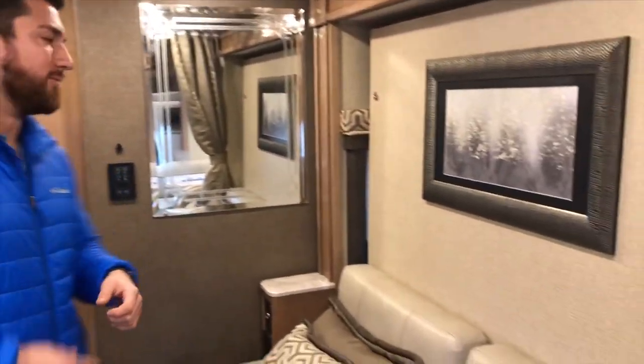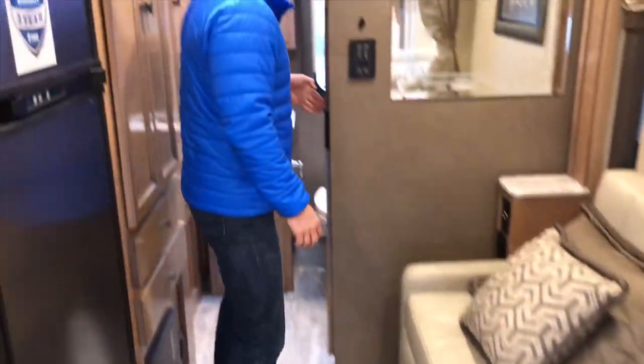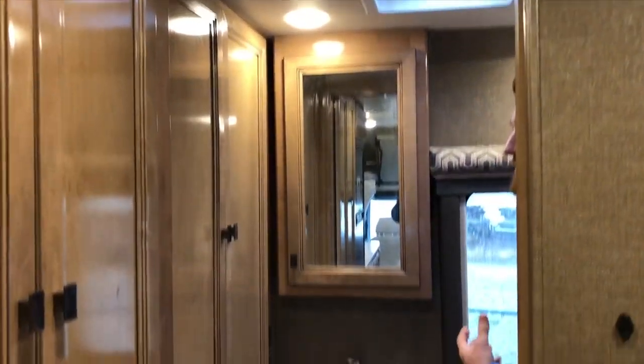Now that I have the bed made, I want to give you a good peek at the bathroom. This rear bath gives you a lot of benefits in the sense of space — it's out of the way from the actual living area, and you get plenty of space back here.